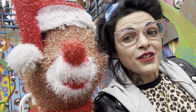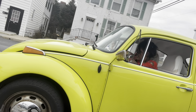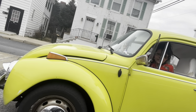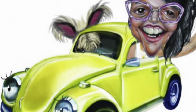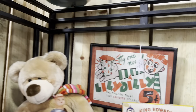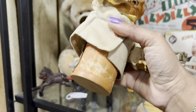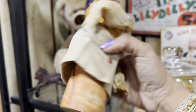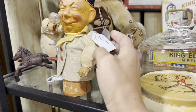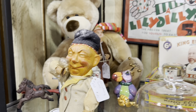Stay tuned after for a special surprise. I love that frozen treat sign. What is this? It looks German, but I have no clue. Drinking something.